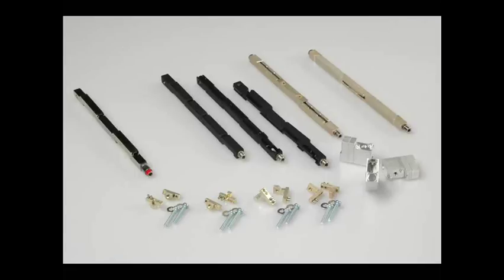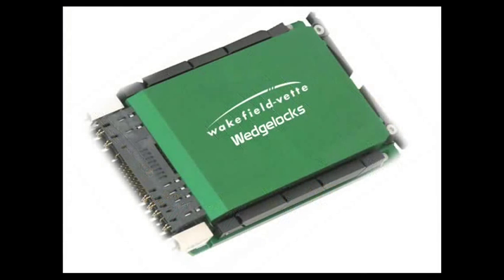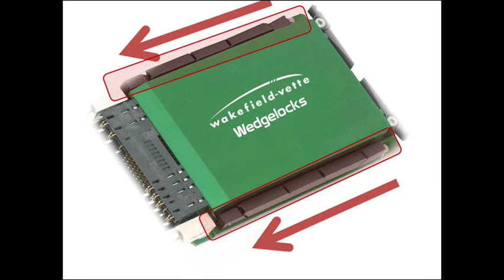Wakefield Dutz Wedge Lock Card Retainers offer the highest locking force available for cold wall applications. In a typical application, they will mount either directly to the PCB or to a heat frame assembly with screws or rivets, and are then inserted into a machined channel of a cold wall contained within a rugged enclosure.